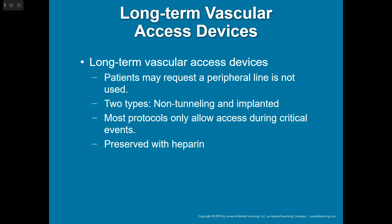Long-term vascular access devices — you'll run into these quite a bit. They can be two different types: non-tunneling or implanted. Most protocols only allow access during critical events, and they're preserved with heparin. A patient who's been sick for a long time, on long-term antibiotics, maybe at a nursing home or LTAC, might have a PICC line — a peripherally inserted central catheter — possibly in the upper arm. It looks like an IV coming out of their arm, but it's connected to a catheter that goes all the way to the superior vena cava.